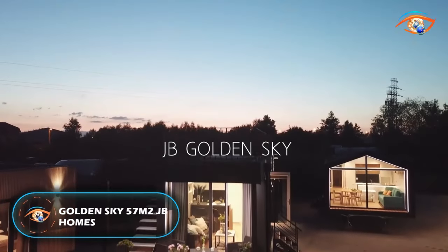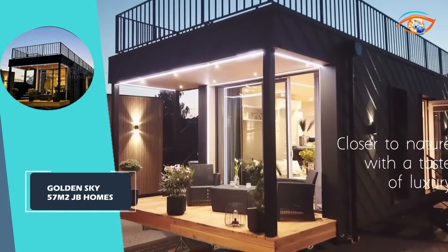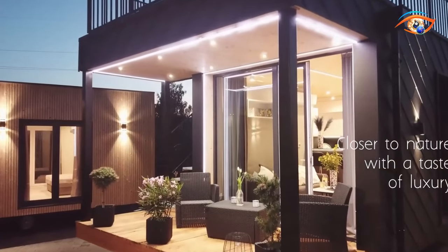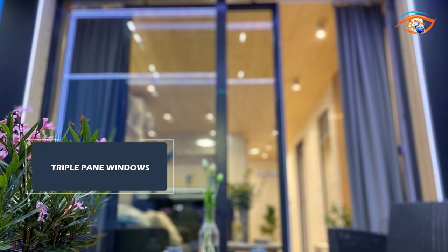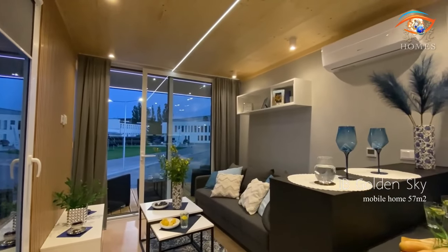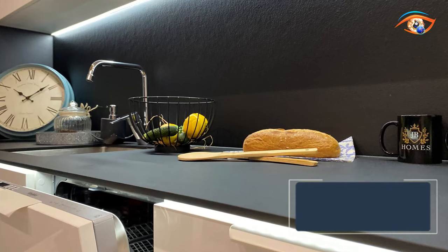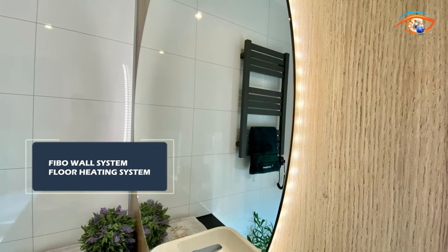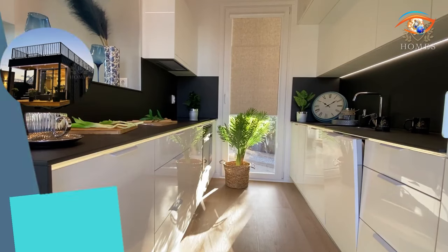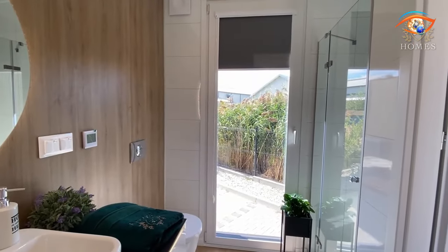Welcome to the Golden Sky 57 m² by JB Homes, where elegance meets eco-friendly living. This stunning abode with its striking elevation is a modern marvel — picture yourself on the terrace sipping your morning coffee, or on a roof terrace under the stars. Triple-pane windows provide impeccable insulation and crystal-clear views, while linear LED lighting creates an ambience of warmth and sophistication. The centerpiece: a sleek HPL-top table. The Fibo wall system ensures durability, while floor heating paired with chic vinyl panels offers comfort at every step. It's a statement of living in harmony with style and sustainability.